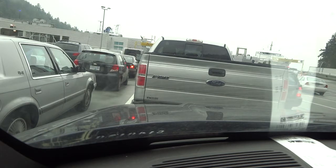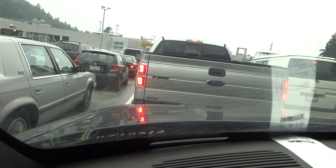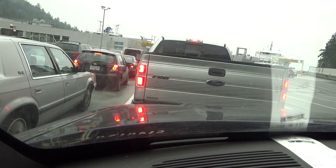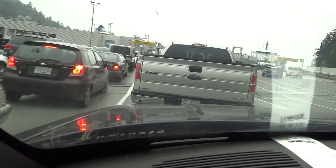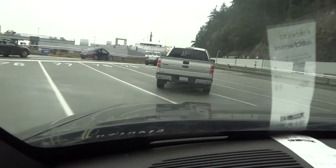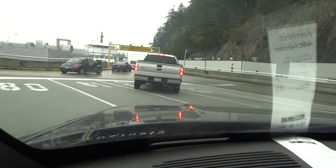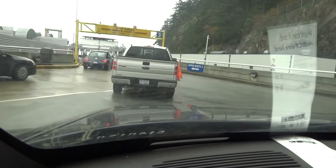We've actually got one, two, three — three different lines of traffic loading at the same time, which is pretty impressive. And here we go. I must admit I wouldn't like to be the person trying to coordinate all of this, because that would be a really bad place to have a doofus moment.